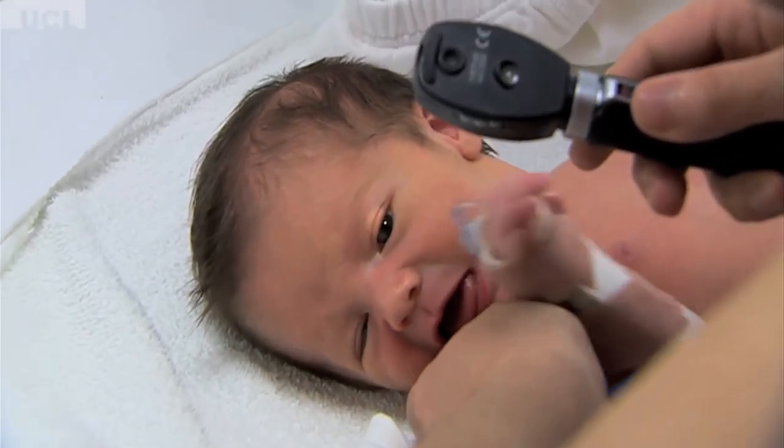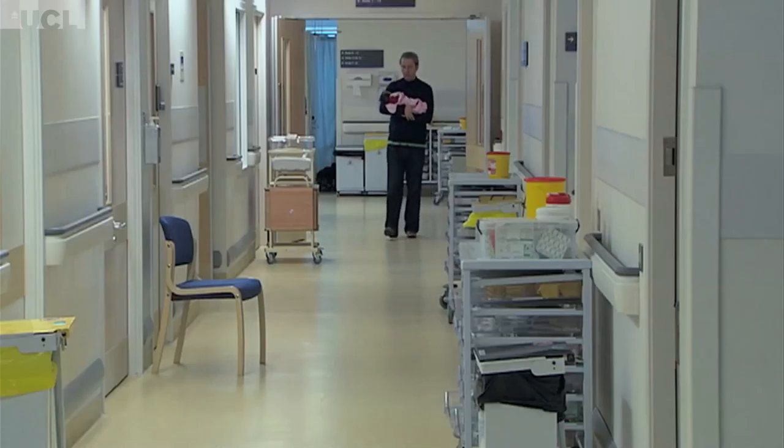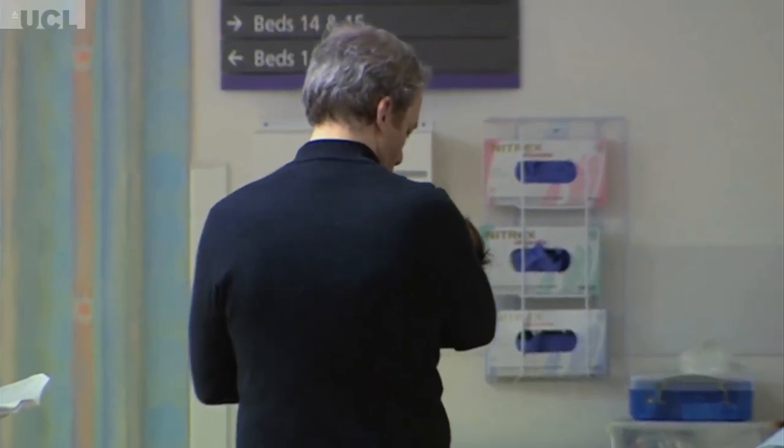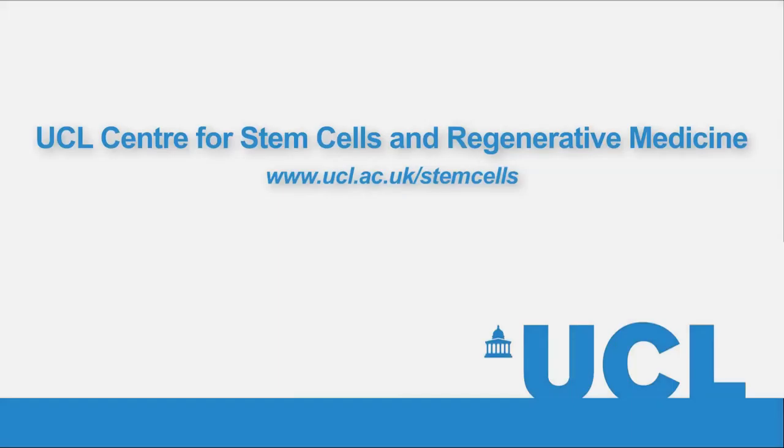In other situations in which we can intervene even before birth, we can use the same cells to treat the fetus. If we know that the fetus has some malformation that can be corrected before birth, we can use its own cells for a treatment. We can culture his or her cells outside the womb, expand them, and eventually correct, for example, a gene that is altered or missing using gene therapy techniques, and inject the cells back into the fetus before birth — somehow improving the baby's options in life once born.